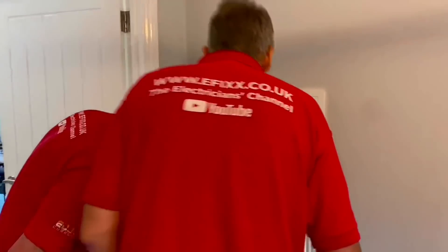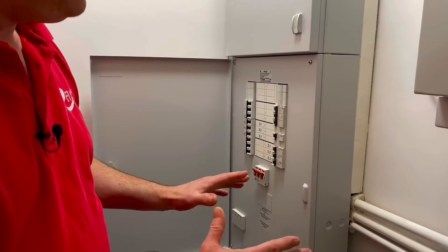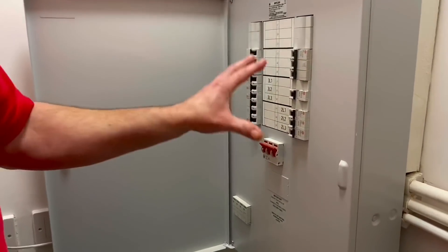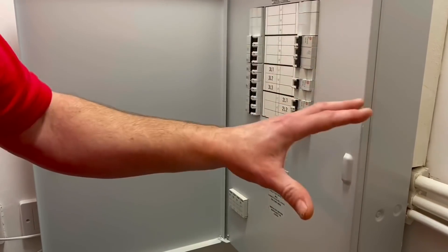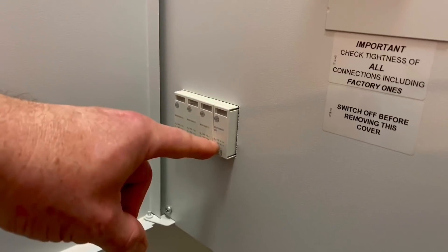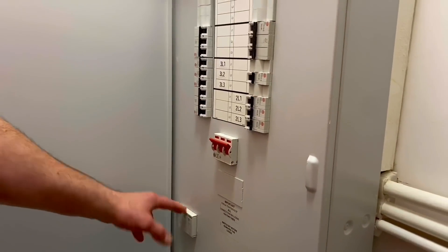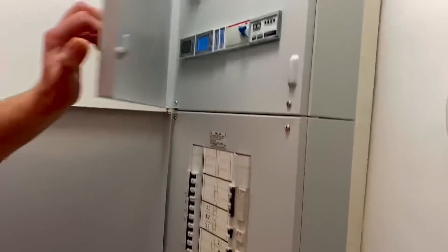This isn't a standard consumer unit - when you open it up it's a three-phase distribution board, and for a two-bedroom house that's pretty enormous and probably oversized. It is a three-phase supply, and we'll see the thinking behind that as we go through the tour. Down here we've got a surge protection device - when you see the electronic equipment installed in this installation, for me this is a must.